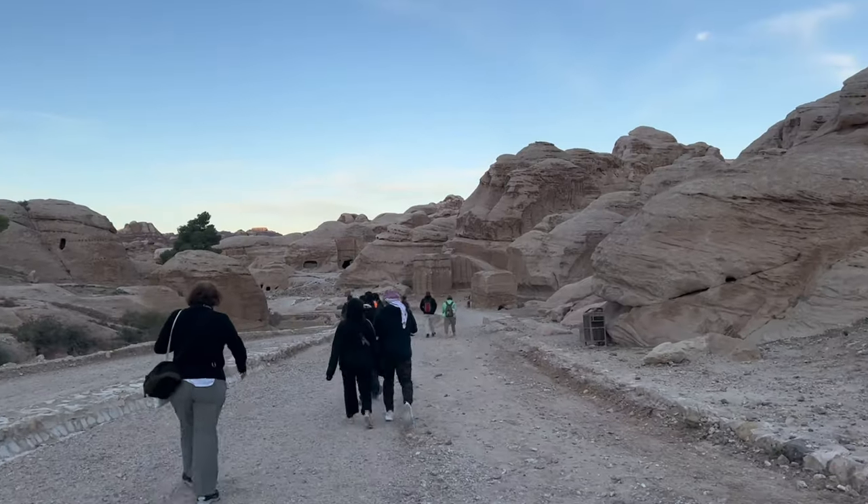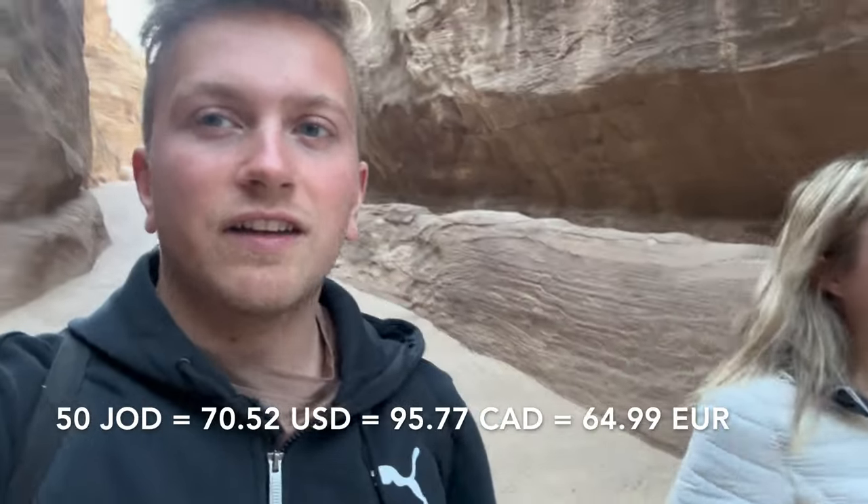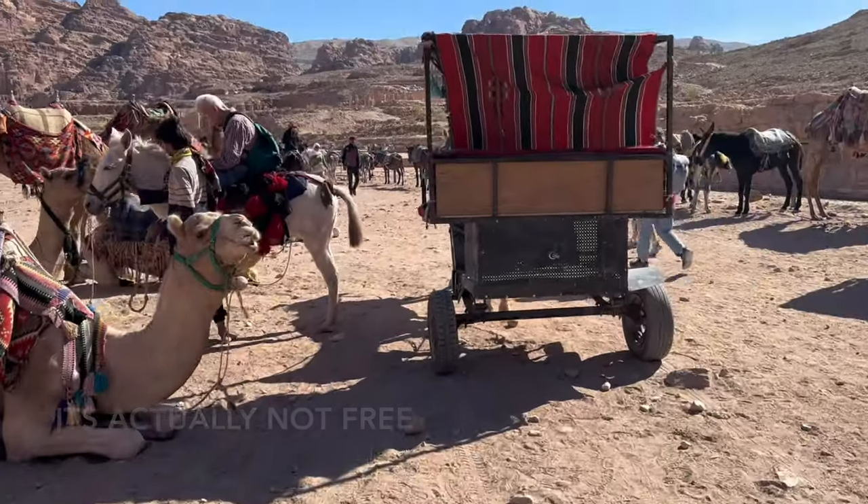We're up nice and early in the morning, ready to do the Petra hike. It's included in the Jordan Pass if you have that, and the park opens at 6:30. They'll recommend a tour guide if you want one — it's 50 JD for your group. At the start you can also take horses if you want, or you can just walk like we are.